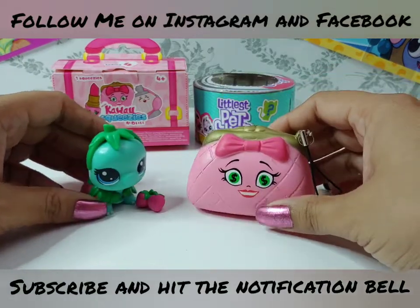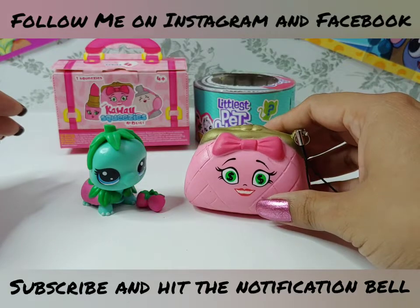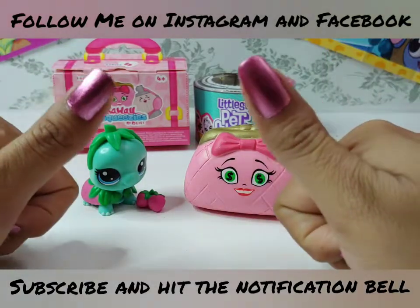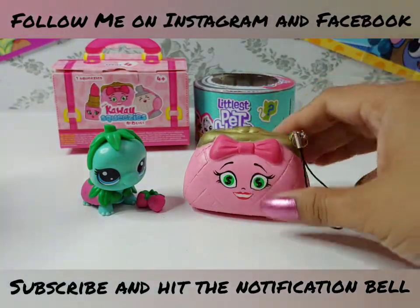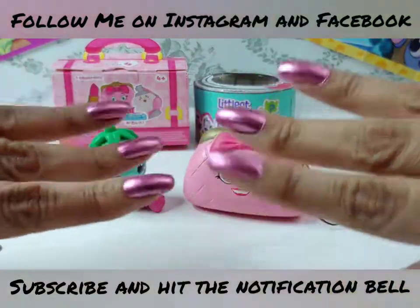I'm super happy with these two. I hope you guys enjoyed this video, this Blind Bag Thursday. If you did, please give it a big thumbs up, and thank you so much for watching. Till next time - smile, sparkle, and shine. Bye bye!